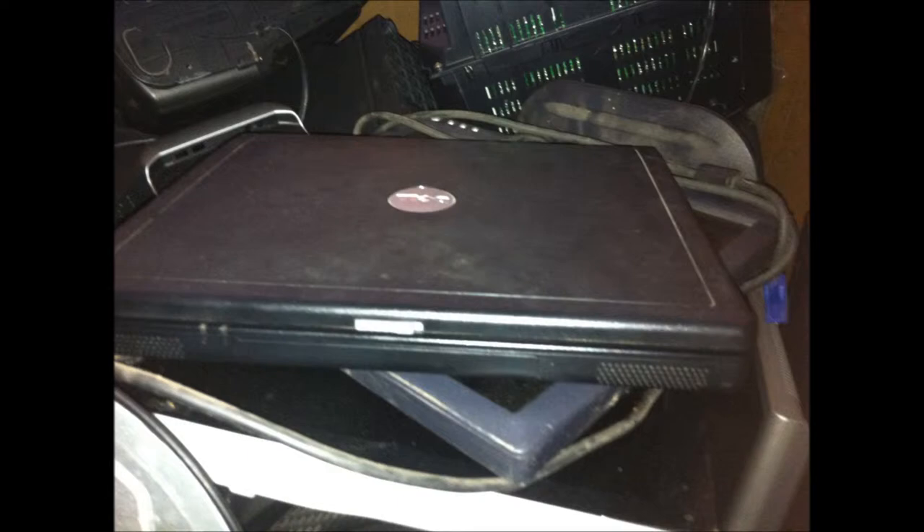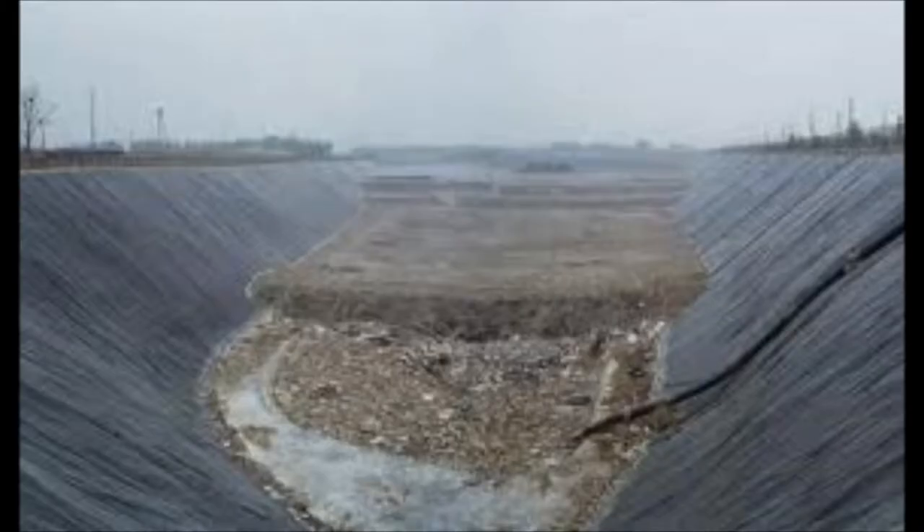Where do you take your old computer or laptop to get recycled, so that the toxins do not leak out into our landfills and pollute the soil beneath it?